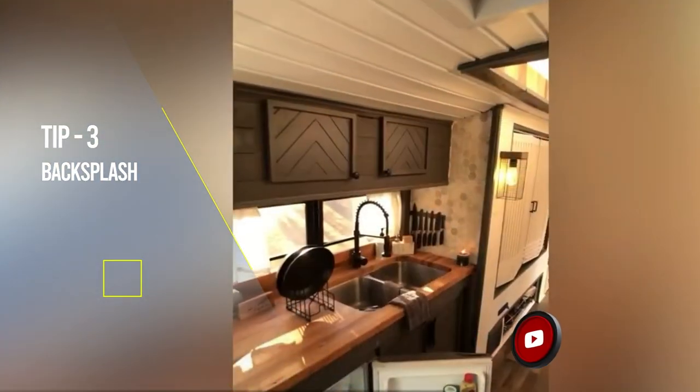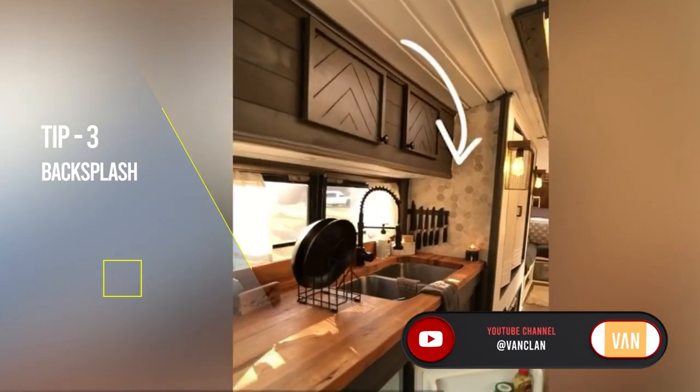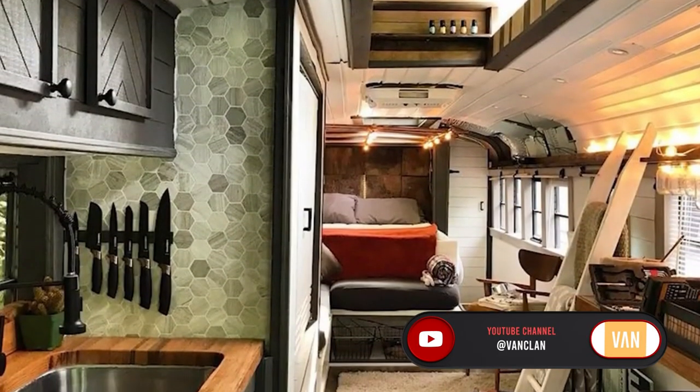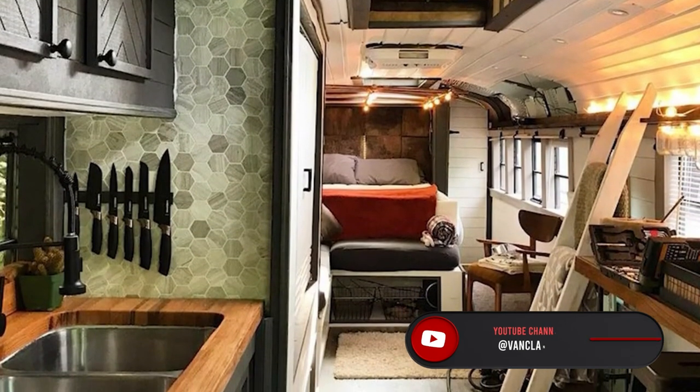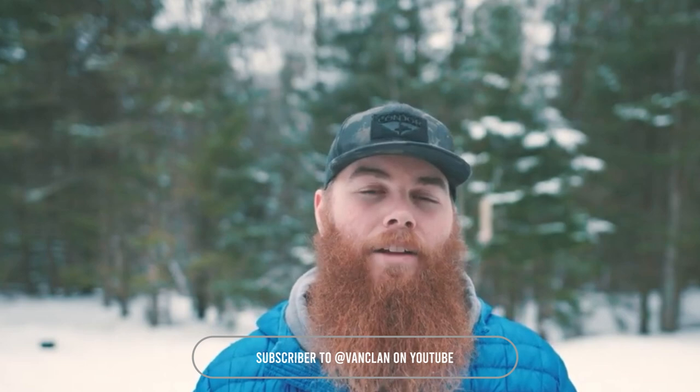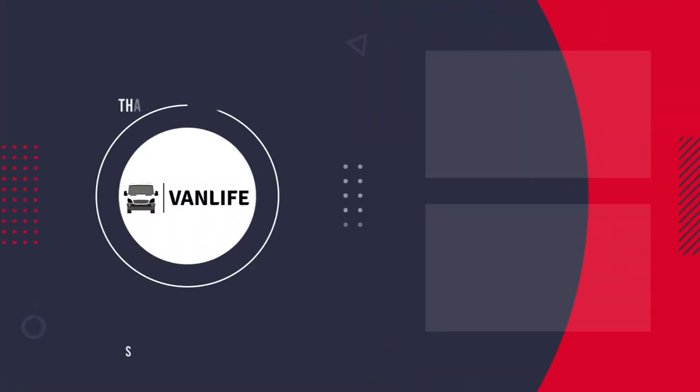Next up is a sticker backsplash. A backsplash is used in the kitchen along the wall against the counter. Sticker backsplashes are fantastic because they've gotten good enough that you can't really tell they're plastic stick-ons — they look like actual tile and have a good texture and look to them. They're so much cheaper and lighter to install in your van, especially when you're trying to keep weight down while maintaining a good look.